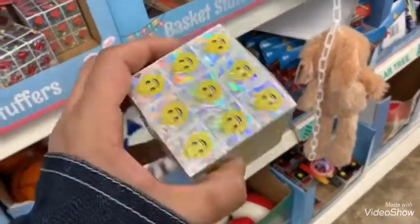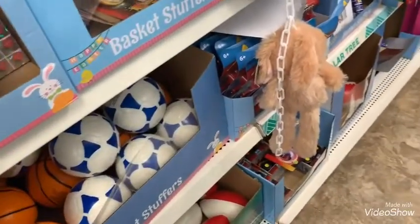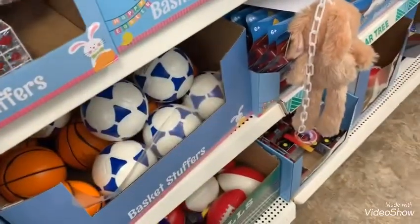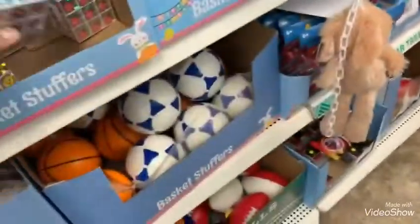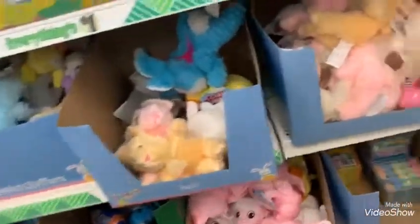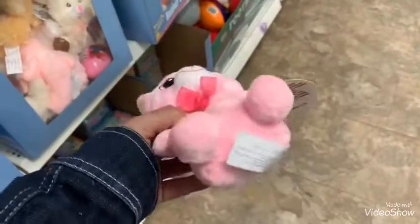These are the 3D puzzles — very, very cute. Oh, these are adorable! Oh my goodness, this is so cute — look at this guys, look at this little bunny. How adorable!